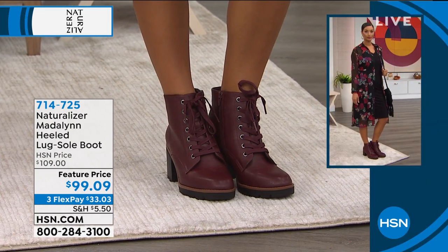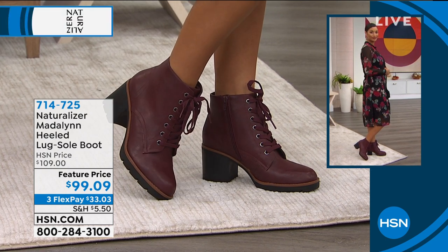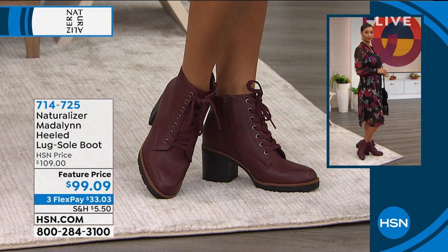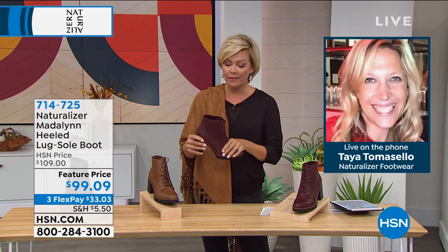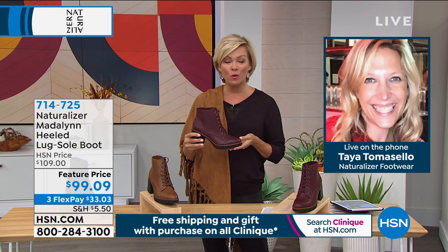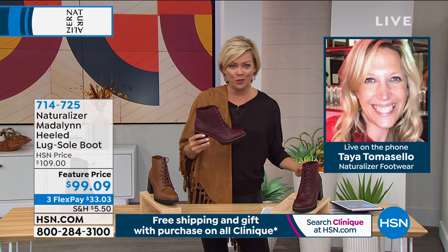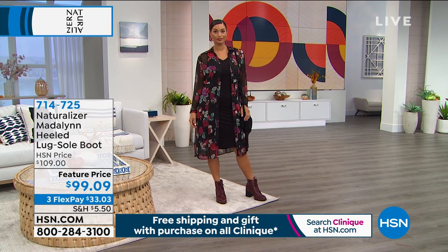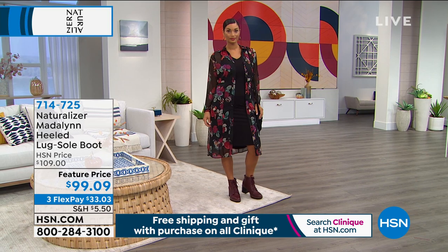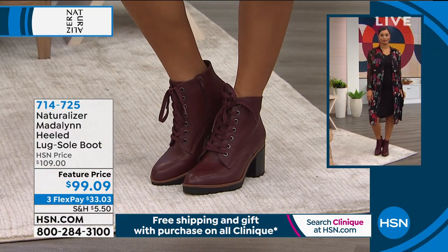The outsole has that rugged lug sole look but it's got flex grooves, so it feels like it's already been broken in. Oftentimes a boot like this takes weeks if not months to really get there. As for styling, I just love that little dress Brooke is wearing — I could see some cute textured hose with a shorter dress or skirt, or even a shorter wool sock coming up around the ankles for a cold weather look with leggings.